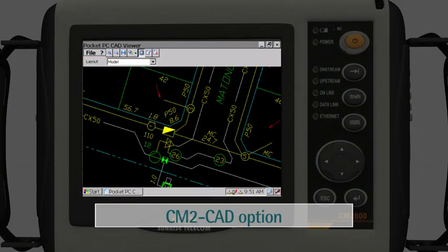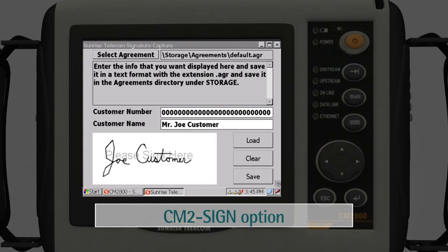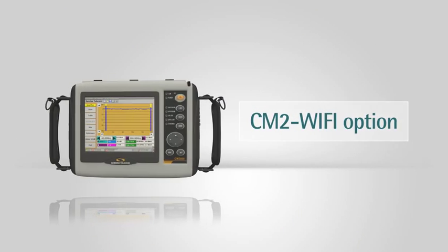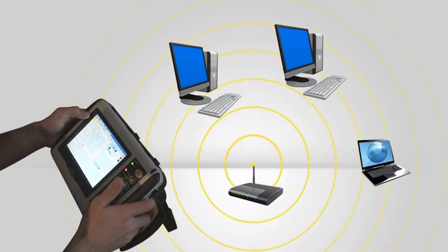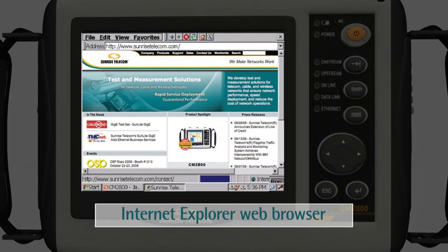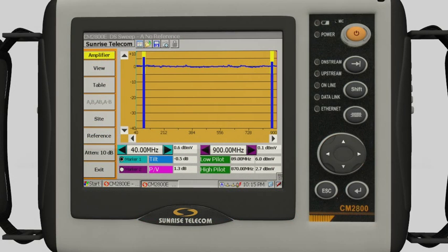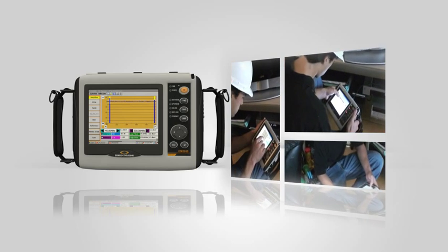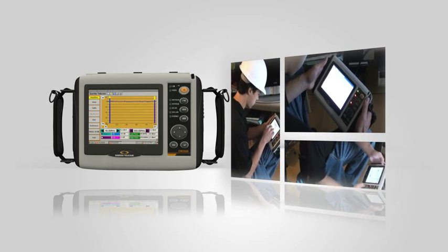The CM2 CAD option provides the ability to view and redline strand maps on the CM2800 VGA screen. The CM2 sign option allows users to capture the customer's signature right on the CM2800's touch screen. The CM2 WiFi option allows the user to connect to a WiFi network to upload or download data and troubleshoot in-home wireless networks. The CM2800 also has a standard Internet Explorer web browser providing web access to back-office and other diagnostic systems, or to read data from the cable modem or MTA. These are just some of the advanced features that will arm your field technicians to detect and diagnose a wide range of problems anywhere in the network.